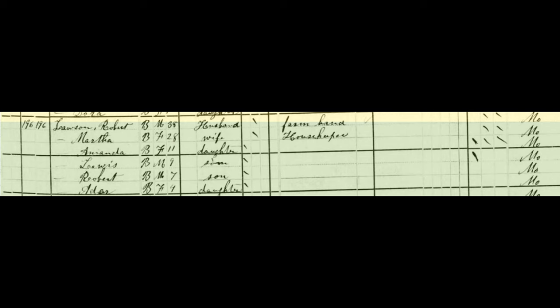Robert's wife Martha was listed as a housekeeper. She also never attended school and could not read or write. This is typical for enslaved people, as it was against the law to teach any enslaved Black or Mulatto person how to read or write.